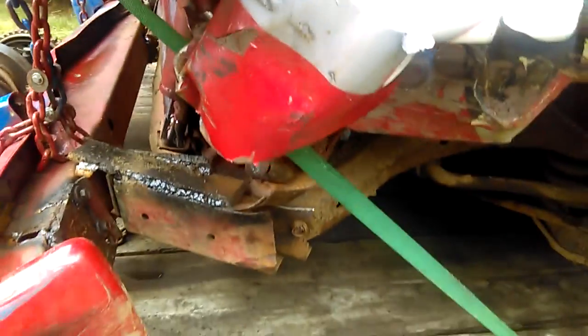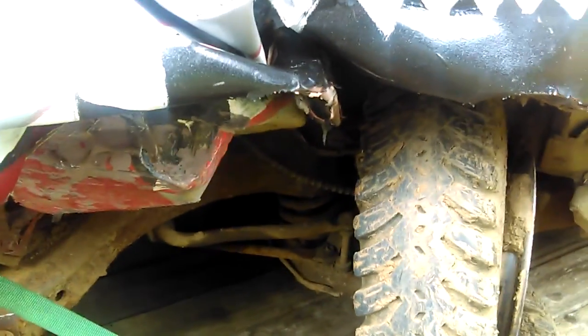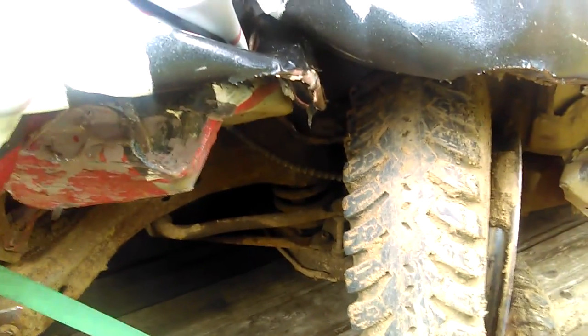As you guys can see, I'm really hoping I can make it to the Sunday races. Like I said, I'm hoping it's just a bent tie rod and nothing else.